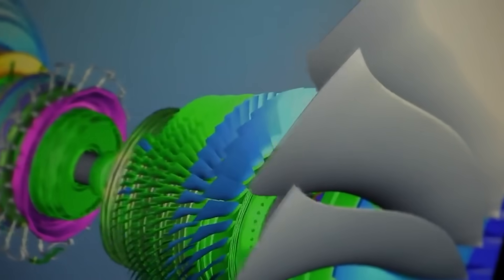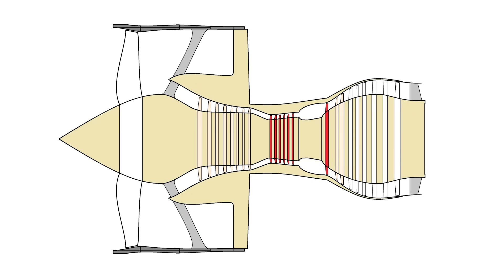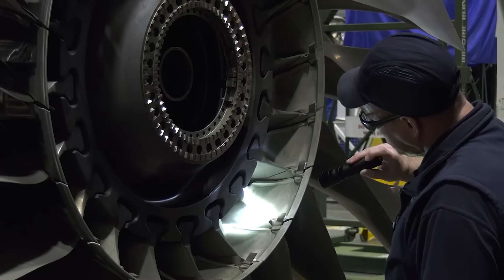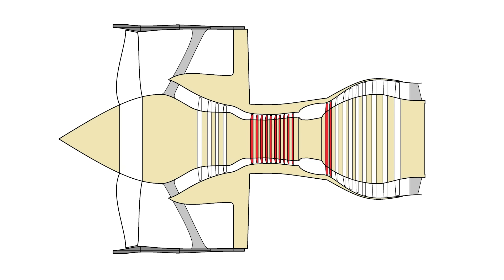One of Trent's features is that for many years the core of the engine was practically the same, and performance was increased by upgrading the cold part, which by this time had become too complex and loaded, causing problems. And the engineers turned the table: the core became noticeably larger and more powerful, while the cold part was simplified considerably. But of course, switching the stages was not enough.